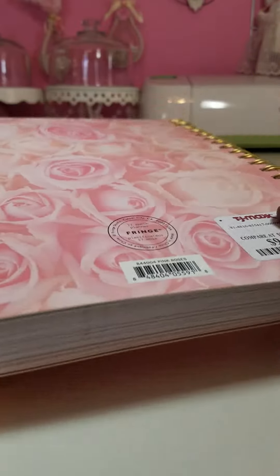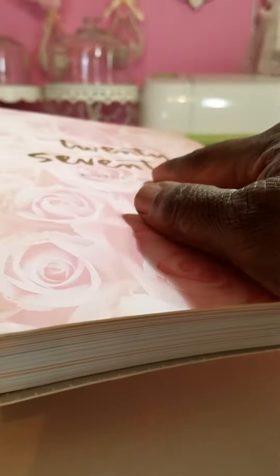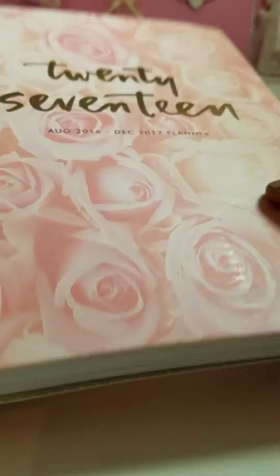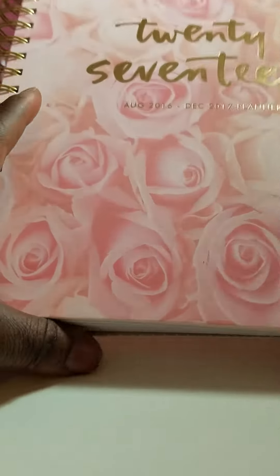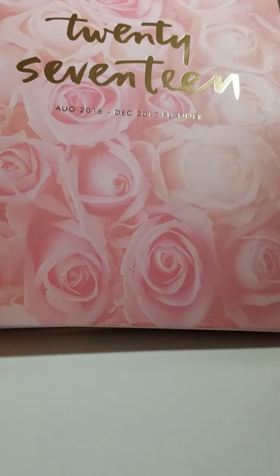Oh my gosh, this is a cute planner. It has the gold coiling and they had other ones like this — like a marble one with rose gold coiling and rose gold trims in it. But I got this one which I thought was just really, really too cute.